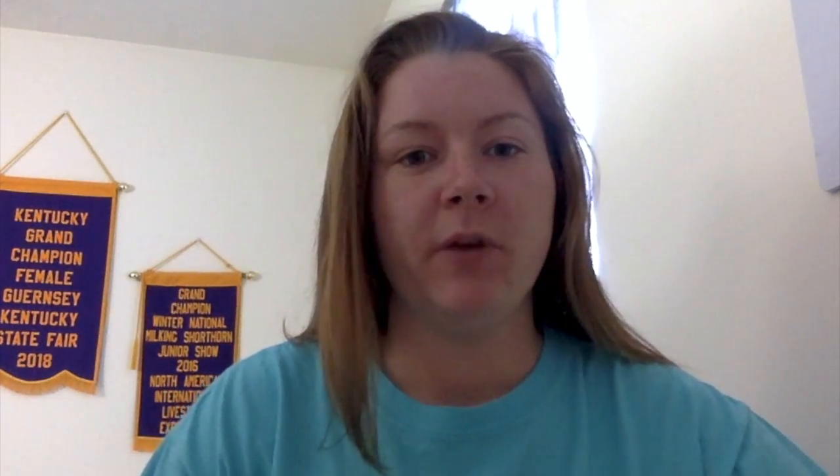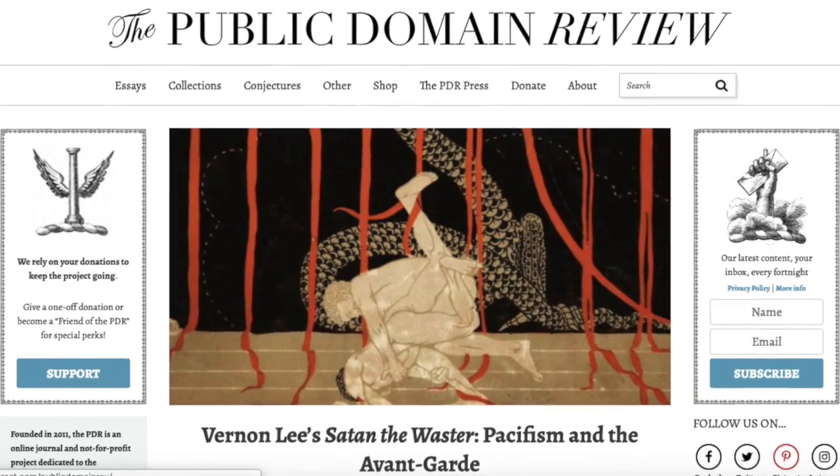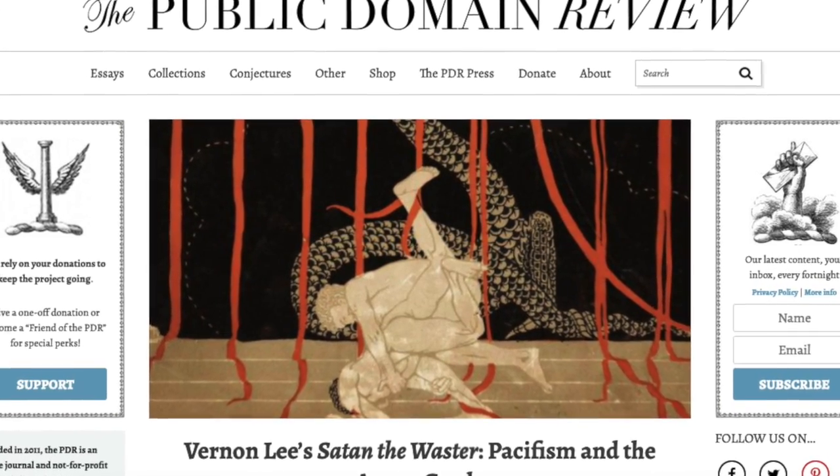Several websites popped up with articles or blog posts that recommended different places that you could go and look for pieces within the public domain. One that was really popular throughout all of these articles was the Public Domain Review, so I chose that one.